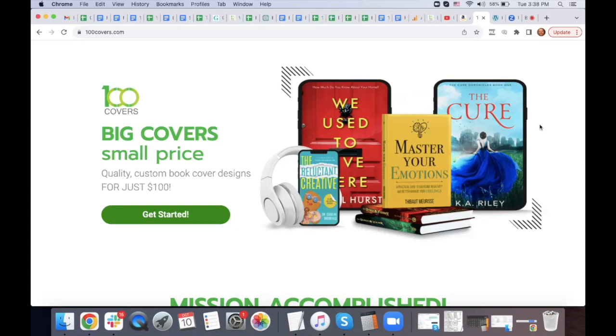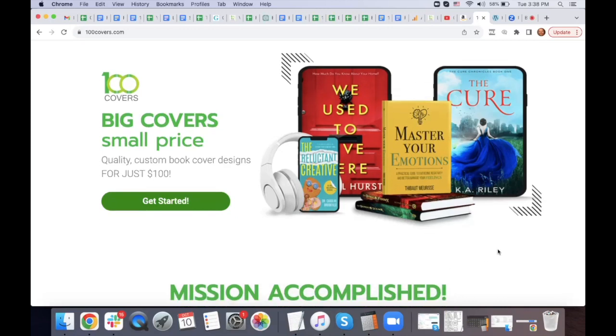Thanks for having me, Brian — awesome event. I'm from 100 Covers, I'm the CEO there, and we do about 3,000 book covers a year. We say on the site 'mission accomplished' — we built a successful book cover design team, made customers really happy, 5.0 stars on Google. The book cover part is fun. A good graphic designer can make something that looks really pretty, and customers get really excited.